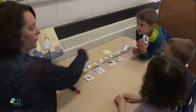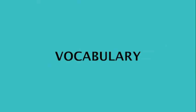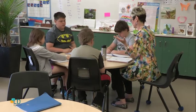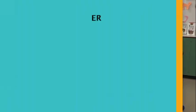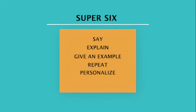Different aspects highlighted during reading will later be worked into specific activities. The second technique is vocabulary. At Upper Grand, we refer to it as the Super Six — the six steps used to help develop vocabulary knowledge in students. The six steps are: say, explain, give an example, repeat, personalize, and interact.